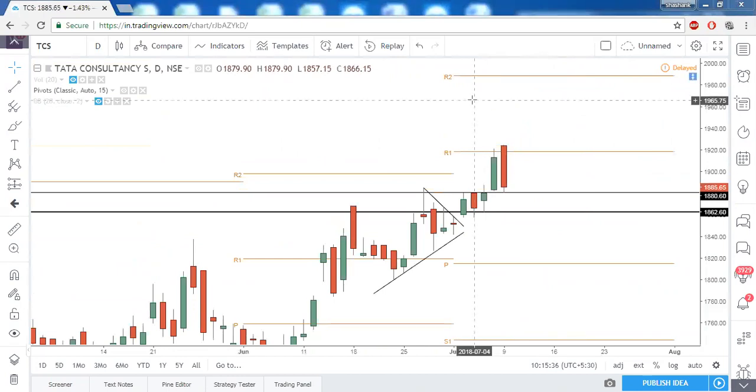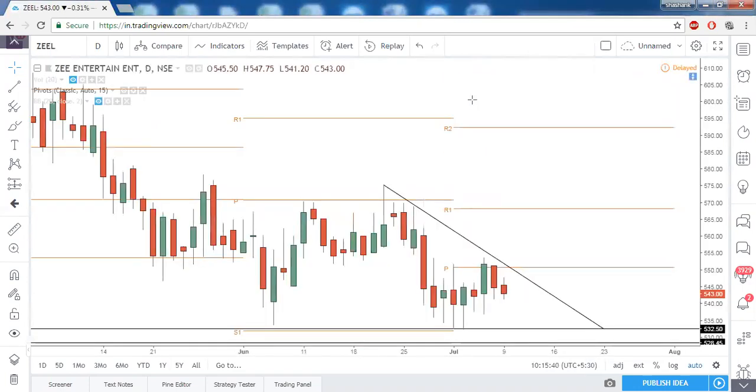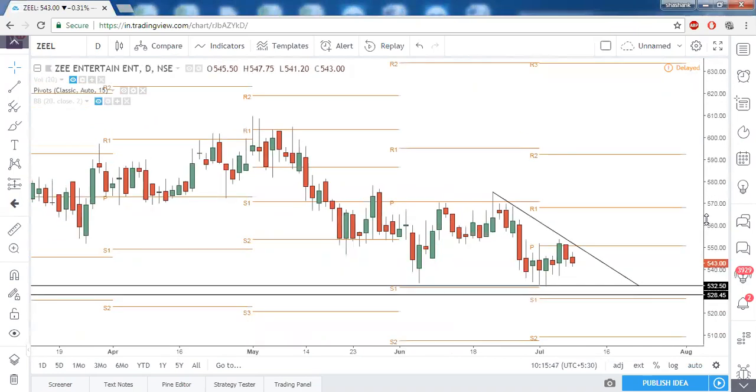Zee Entertainment Limited — this pattern is already drawn and we are waiting for a breakout of this trendline resistance. Above the trendline resistance and above the central pivot point, you can be on the bullish side. We have results on 17th July, so we can definitely have a breakout of the 550 level.